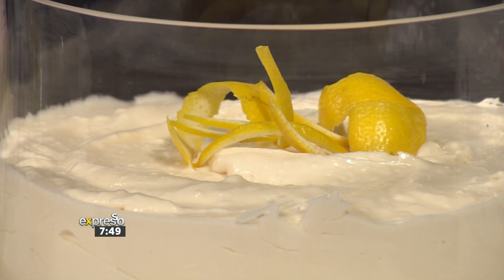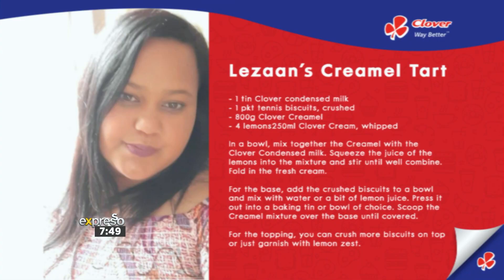Lausanne, you are a genius. One tart with a thousand different ways of enjoying it. Like that idea of ice cream on a hot day. But of course, it's not that hot at the moment, so I'm going to enjoy it as a beautiful tart.